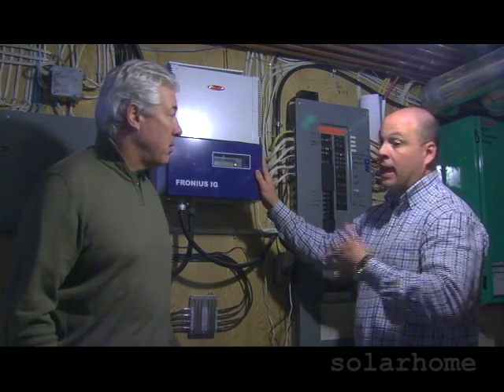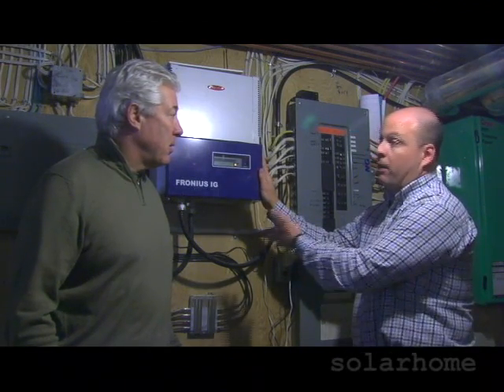Essentially, you're getting paid for the hydro that you're using, and any excess hydro goes back on the grid, and you get it back in the form of a rebate.